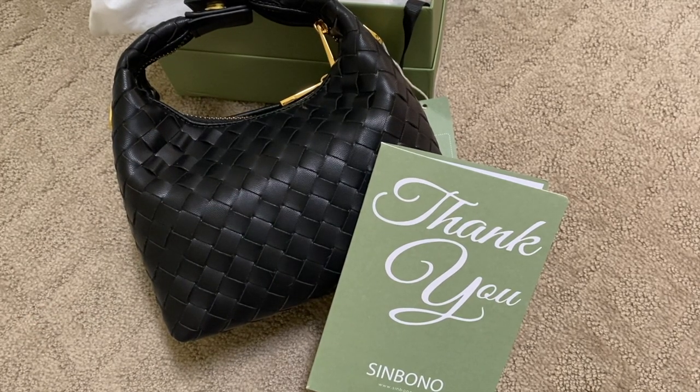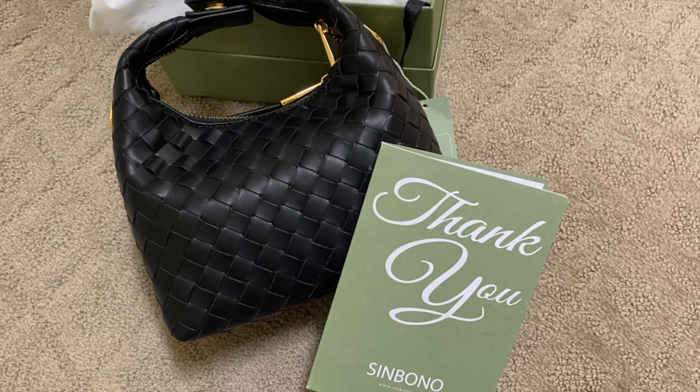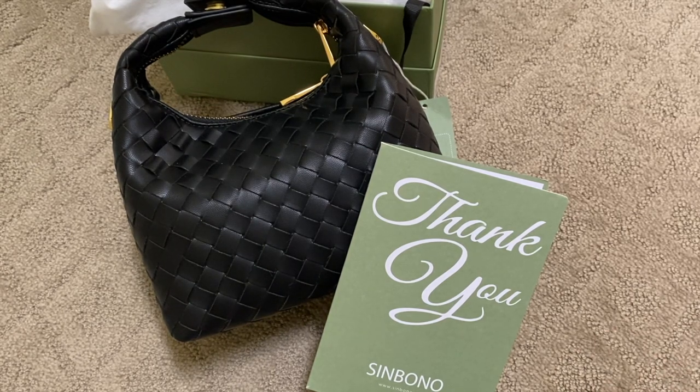For bonus entries, go over to my Instagram. You do need to follow my Instagram at hellolux underscore to be considered. If you don't have an Instagram, just say so in your comments. On Instagram, follow me at hellolux and follow sinbono_official — we'll be checking that you follow both. Like the post, and if you want extra entries you can tag as many friends as you want — one tag is one more entry.